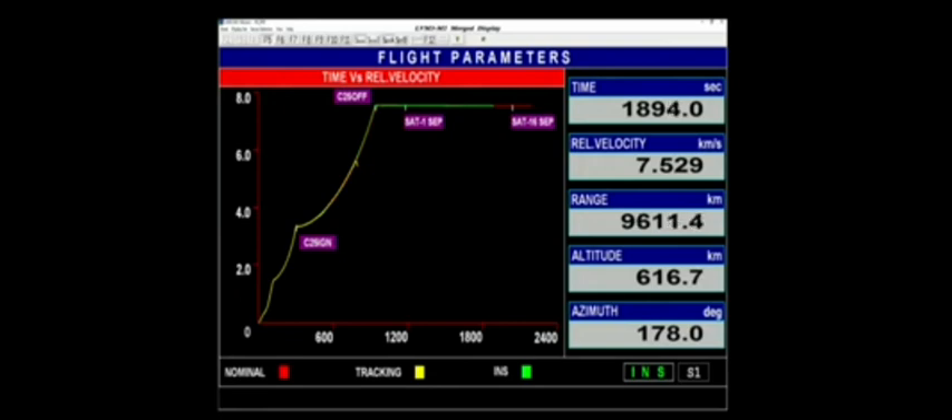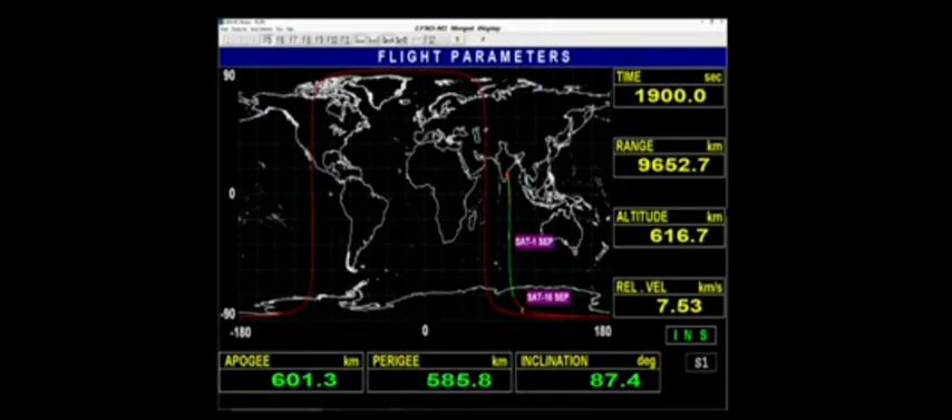We are about 2 minutes away from the scheduled separation of the 3rd batch of satellites — namely 1A, 3A, 5A, and 7A. 30 seconds later, another batch of 4 satellites namely 2B, 4B, 6B, and 8B are scheduled to be separated. Cryo stage is reorienting itself to prepare for the next separation event.